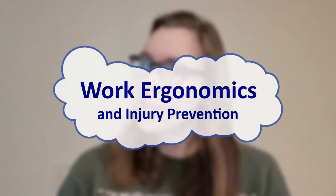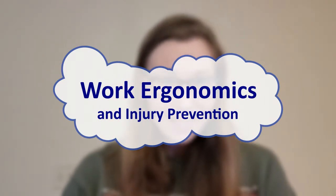Hello and welcome to OT Over Easy. My name is Becca and today we are talking about ergonomics and injury prevention in the workplace. This is the third video in a series about work rehabilitation, so if you haven't seen the other two, be sure to check those out. But for now, let's crack on.